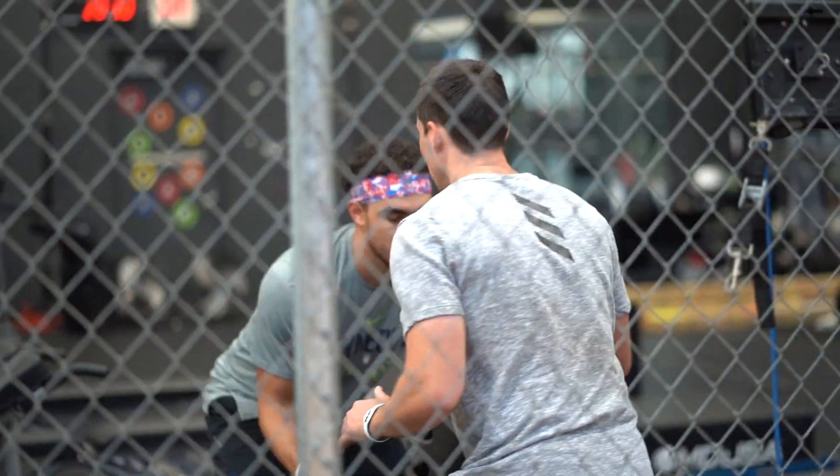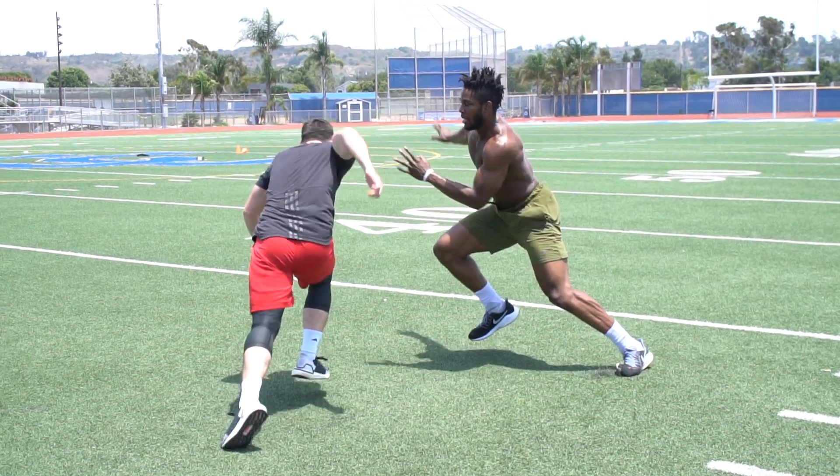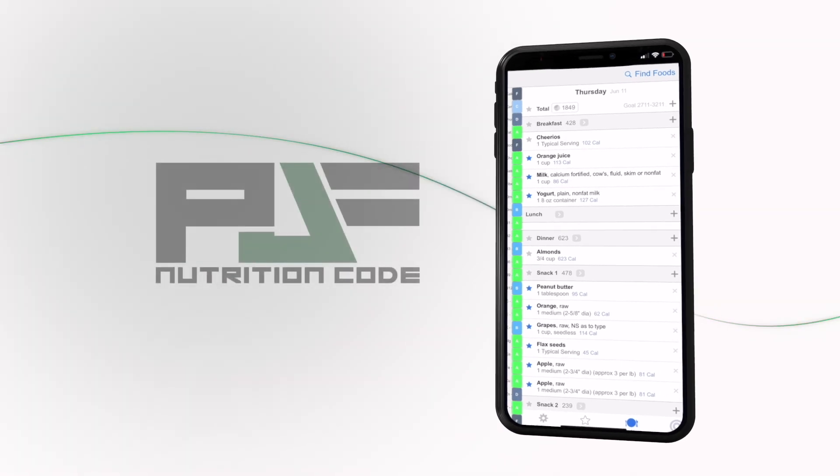One of the biggest aspects to improving performance, improving athleticism, improving your physique, how you look, how we feel on the court, our energy levels — nutrition is the key.